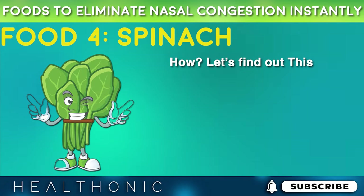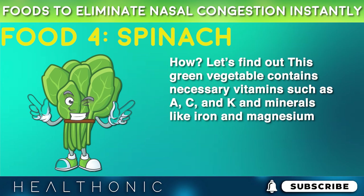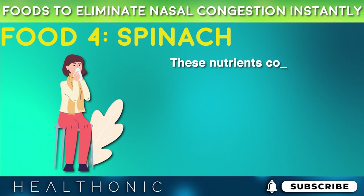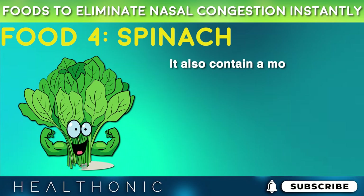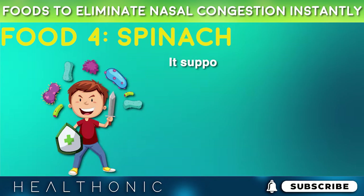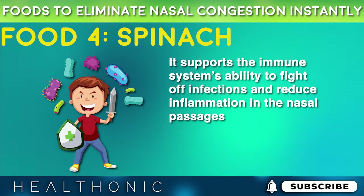How? Let's find out. Spinach contains necessary vitamins such as A, C, and K, and minerals like iron and magnesium. These nutrients contribute to overall immune health and can play a role in relieving nasal congestion. It also contains a moderate amount of vitamin C, an antioxidant that supports the immune system's ability to fight off infections and reduce inflammation in the nasal passages.